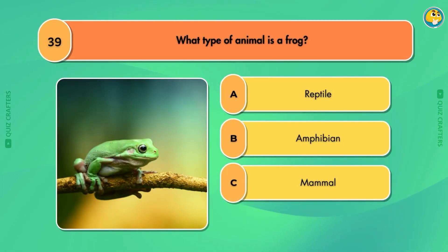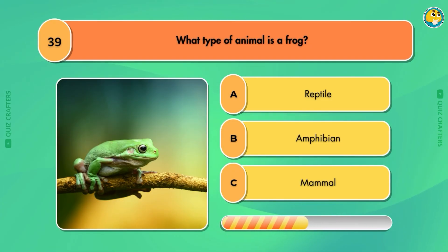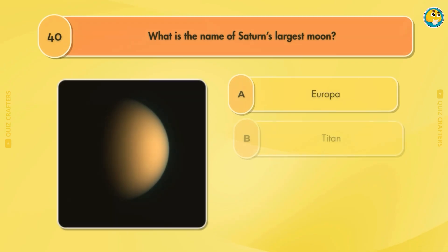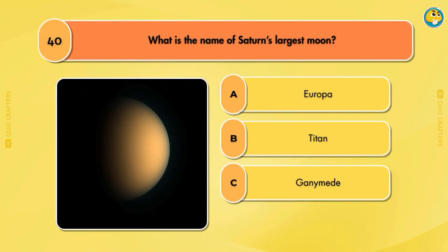What type of animal is a frog? Amphibian. What is the name of Saturn's largest moon? Titan.